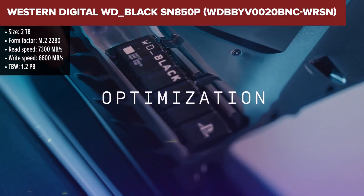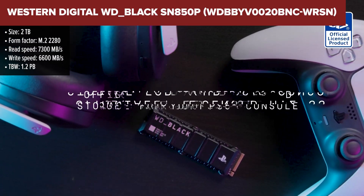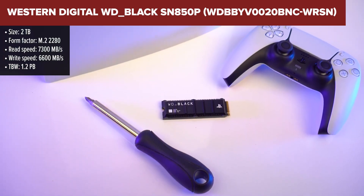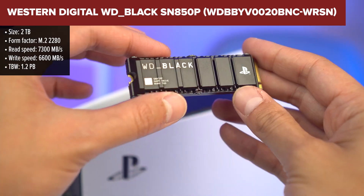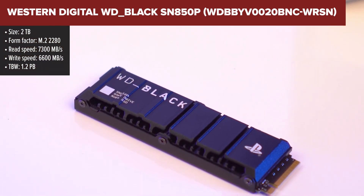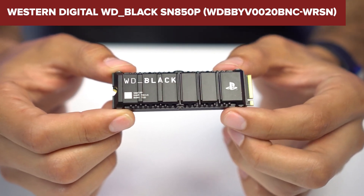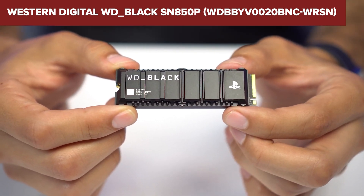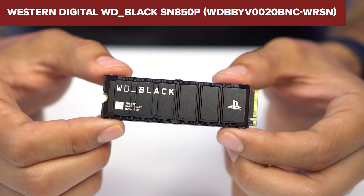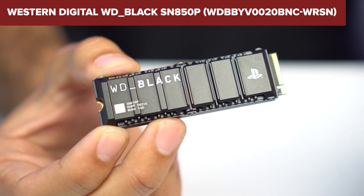The WD Black SN850P is officially licensed for PlayStation 5 consoles, ensuring seamless compatibility and performance. With impressive read speeds up to 7,300 Mbps and write speeds up to 6,600 Mbps, it significantly reduces load times, providing a smoother gaming experience. The integrated heatsink is optimized for the PS5's M.2 slot, facilitating easy installation and effective thermal management.